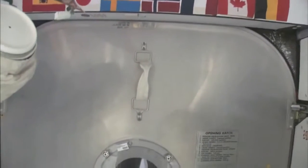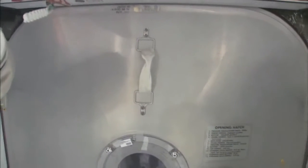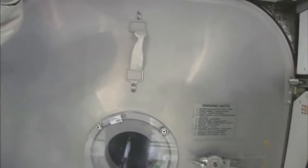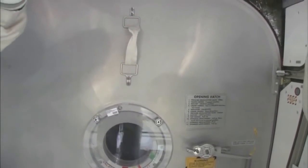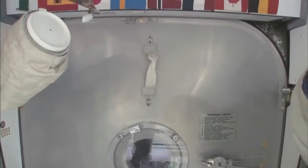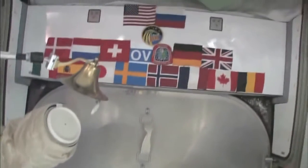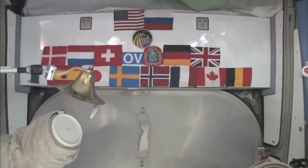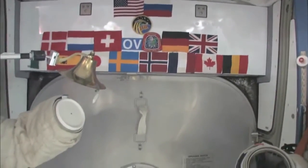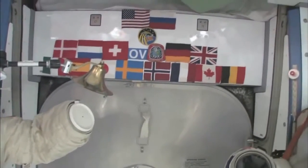Here we are at the very front end of the International Space Station. This is the forward end of Node 2, and right behind this hatch is the PMA, the pressurized mating adapter, to which the space shuttle docks whenever the next space shuttle comes. You can see we have our flags up here at the most forward part — it's a 15-nation partnership, this International Space Station. So we'll start with Node 2.